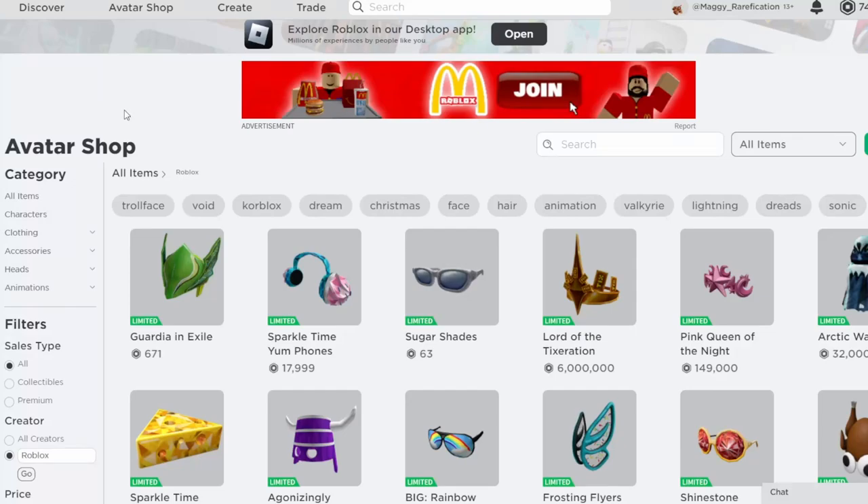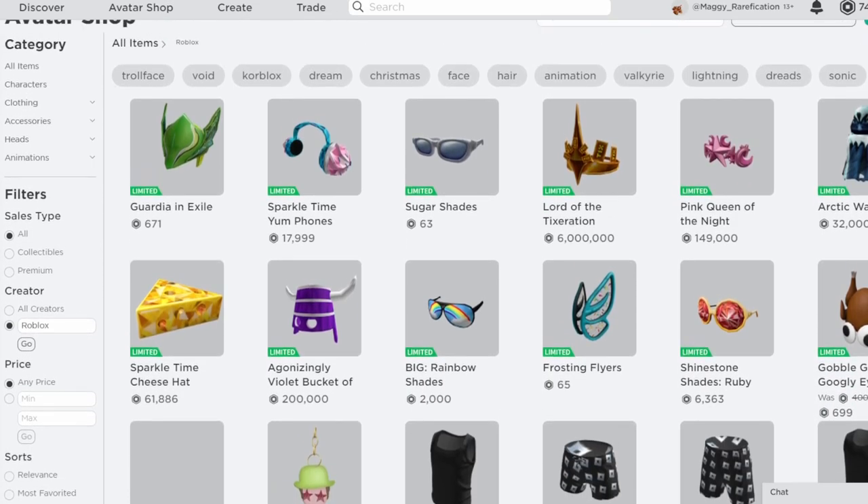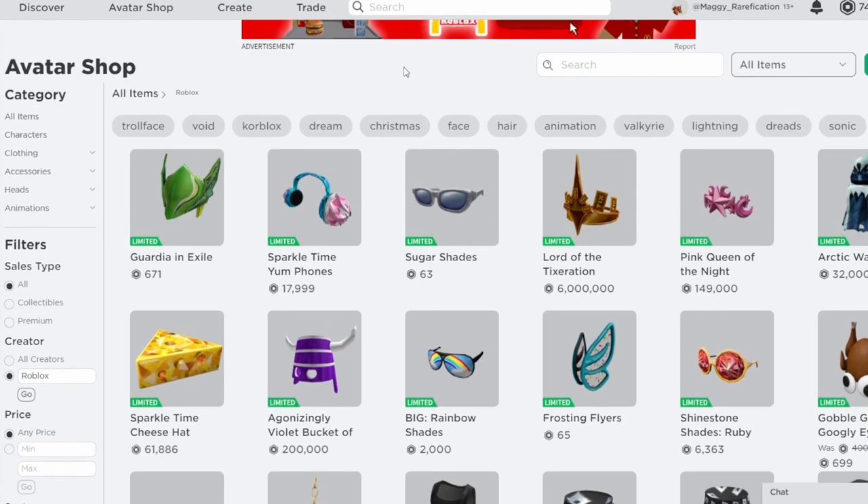Welcome back to a new video. In today's video I'm going to go over six items that went limited on Black Friday. We've been typically getting big waves on holidays, so this makes sense that we actually get six items, and they're all pretty cool, so let's just go over them.